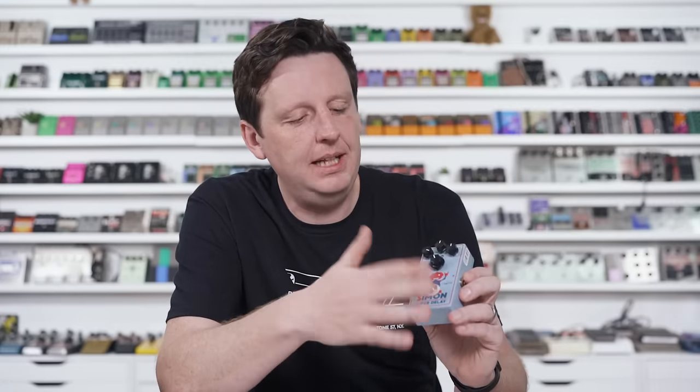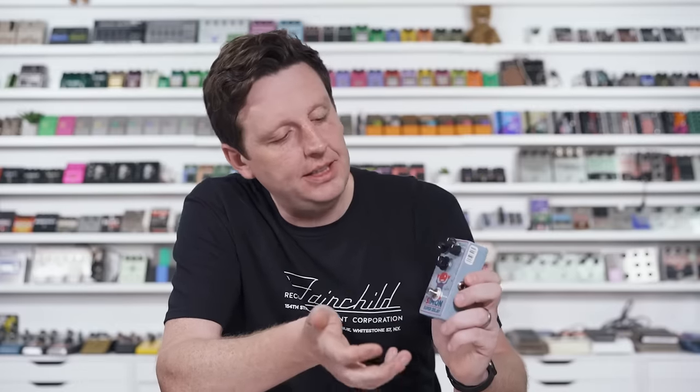This is currently sold out at the time of filming. Shane says they're actually going to put a couple of these back in stock, so hopefully they're back in stock when this airs. I'm going to demo this — I'm going to play a really simple lick and just rotate through the sounds so you can hear it.